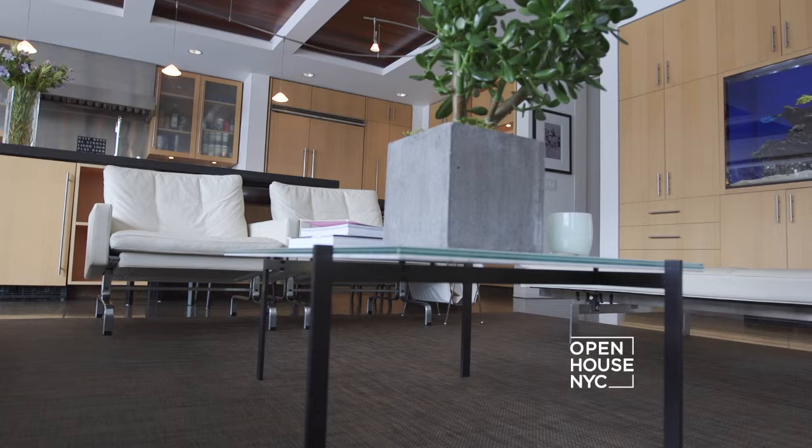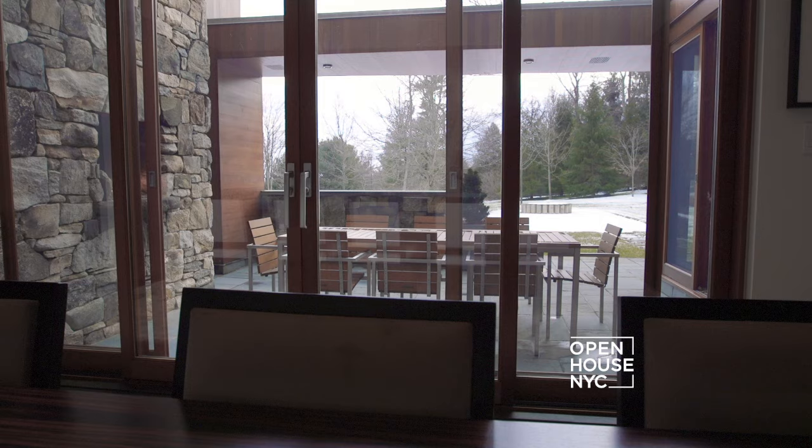The Harvard Five were a group of architects that helped make New Canaan, Connecticut nationally recognized for its mid-century modern architecture. Member Elliot Noyes originally designed 81 Cross Ridge Road as an example of their aesthetic — sophisticated yet functional.